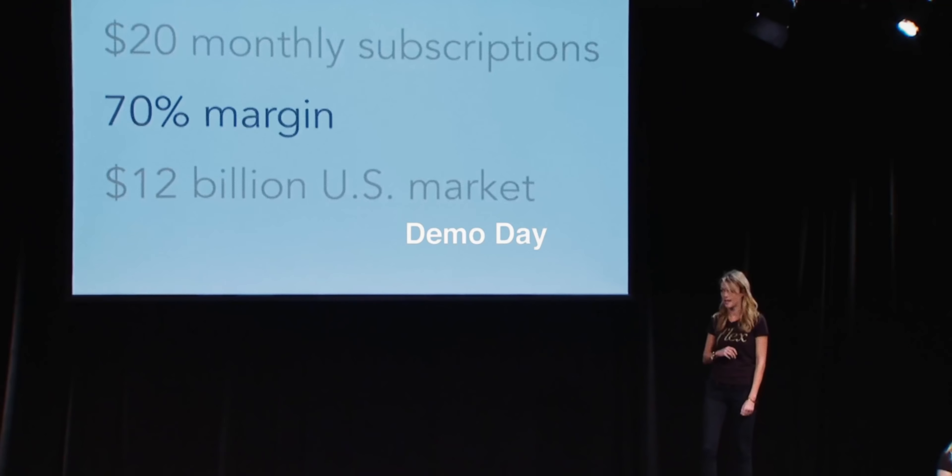If you're wondering how I even had that opportunity, it's because I had the privilege of participating in a startup accelerator called Y Combinator. It's a three-month program where successful entrepreneurs — people who have already sold their businesses for hundreds of millions or even billions of dollars — help you grow your startup. At the end of the three months, they hold an event called Demo Day where all the startups pitch their company to hundreds of investors. Interested investors then reach out for one or two follow-up meetings and decide whether or not to invest.